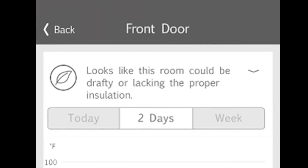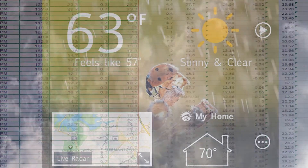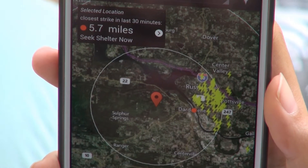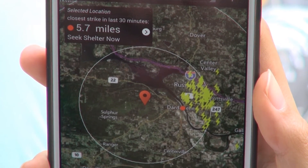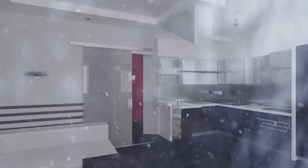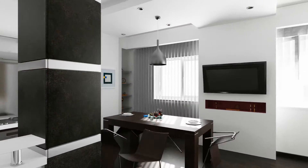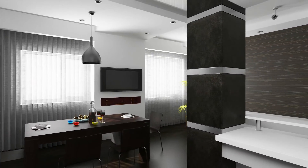Our core competency and expertise is really collecting the data and developing software and algorithms to turn that data into intelligence, and then delivering that intelligence to you in an engaging app on your phone. The beauty is that people rely on the Weatherbug app each and every day to plan their day and to keep them safe from outdoor severe weather. We are very confident that it's the perfect platform to bring indoor weather and energy efficiency and comfort into people's lives on a daily basis.